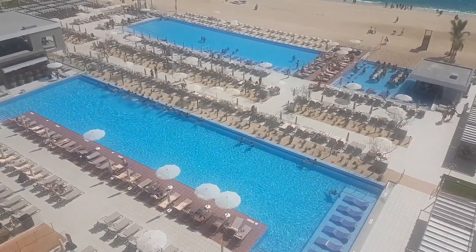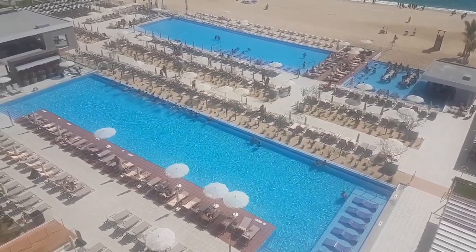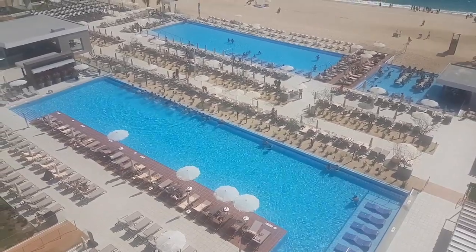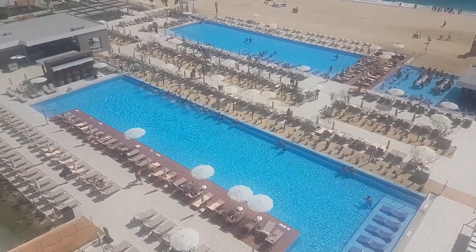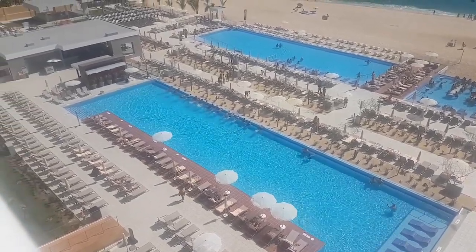People always ask if there's a swim-up bar at resorts, and the Rio Palace has a great one. The front pool is a little bit more of the party pool, while the back pool is where they do aerobics and some of the games, so it can be a little bit noisier.